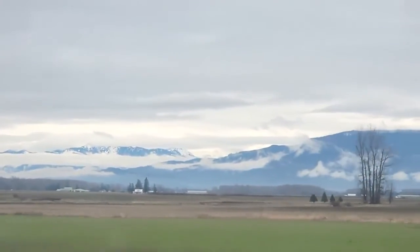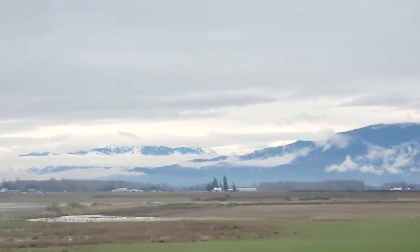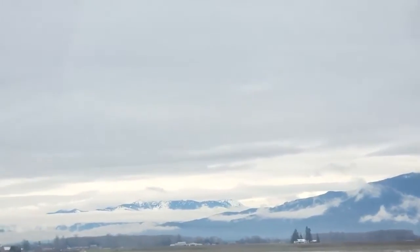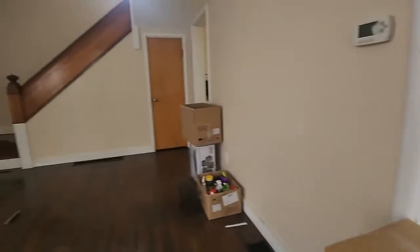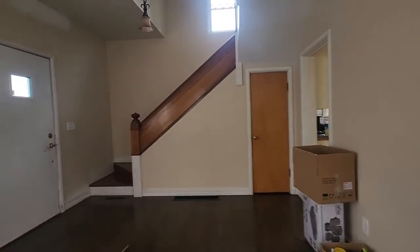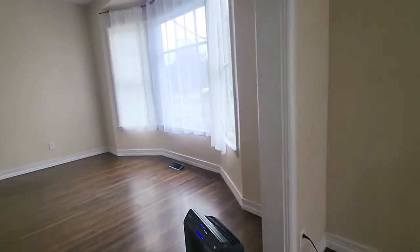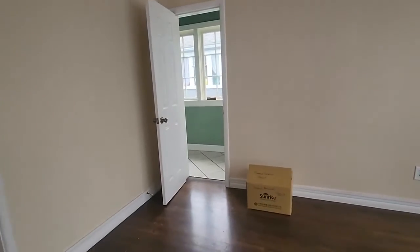Hey guys, welcome to a house tour video. Me and my partner just got this house — it's very old, from like the early 1900s. We're starting in the living room area. There are two doors but I'll get back to those. We're turning into the dining area real quick and walking towards the bathroom.